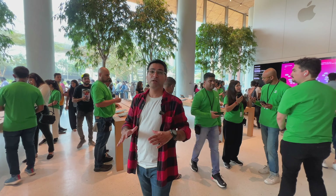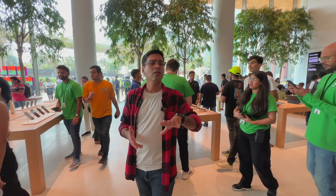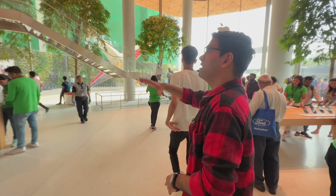So we have checked the ground floor — we have covered almost all the products here: iPad, iPhone, MacBook, iMac, and all the accessories. Now let's check the first floor.